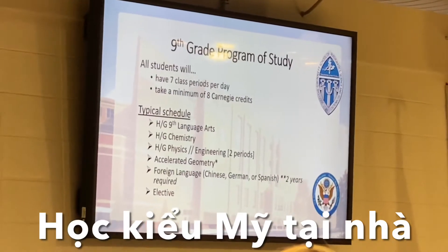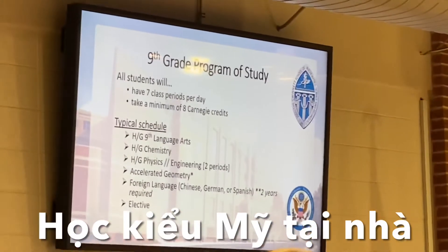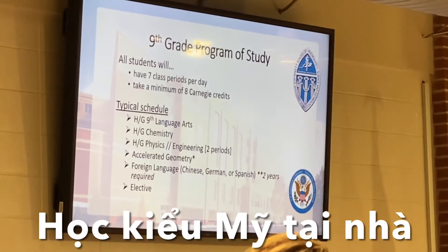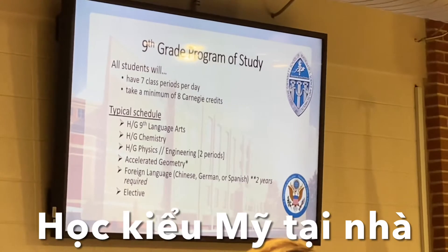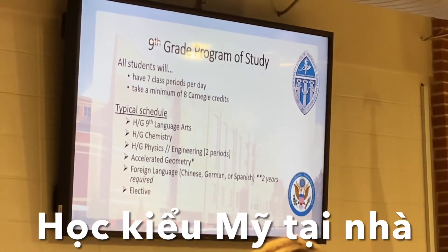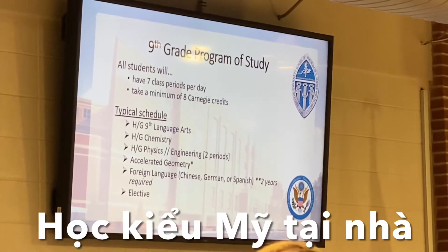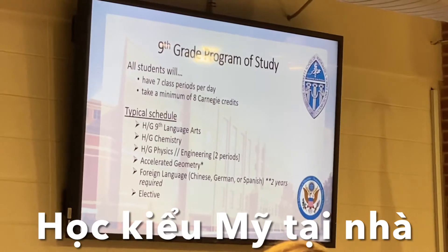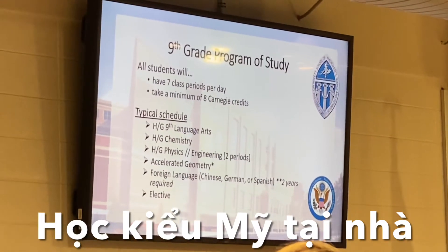Next semester in middle school you're going to get a form called a Carnegie unit form. A Carnegie unit is essentially taking one class for an entire year — you get one Carnegie unit, one credit. You will have the opportunity to choose some of the classes your student is currently taking in middle school to count on your high school transcript. Our students take seven classes a day, so they're going to get seven Carnegie units in a year.